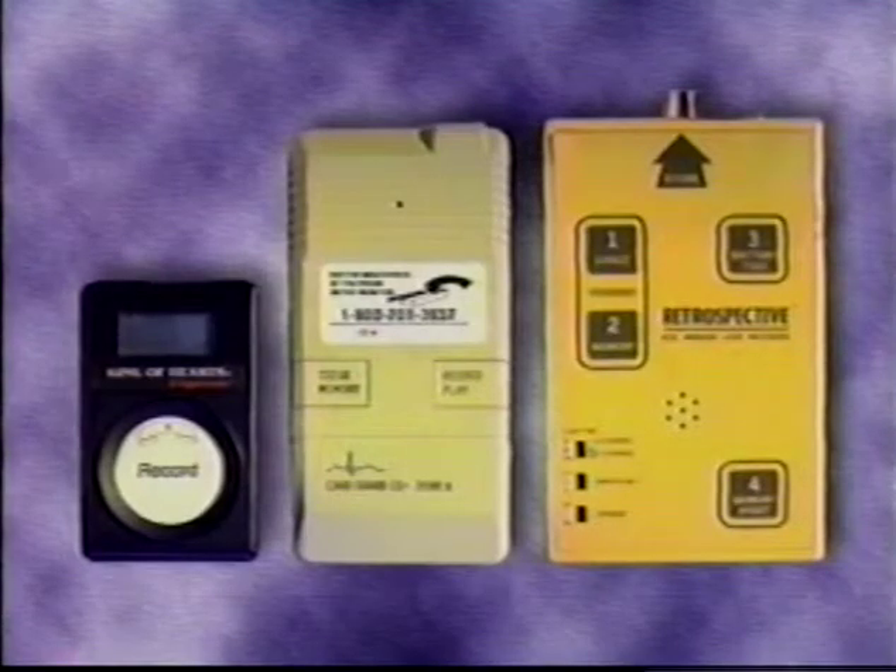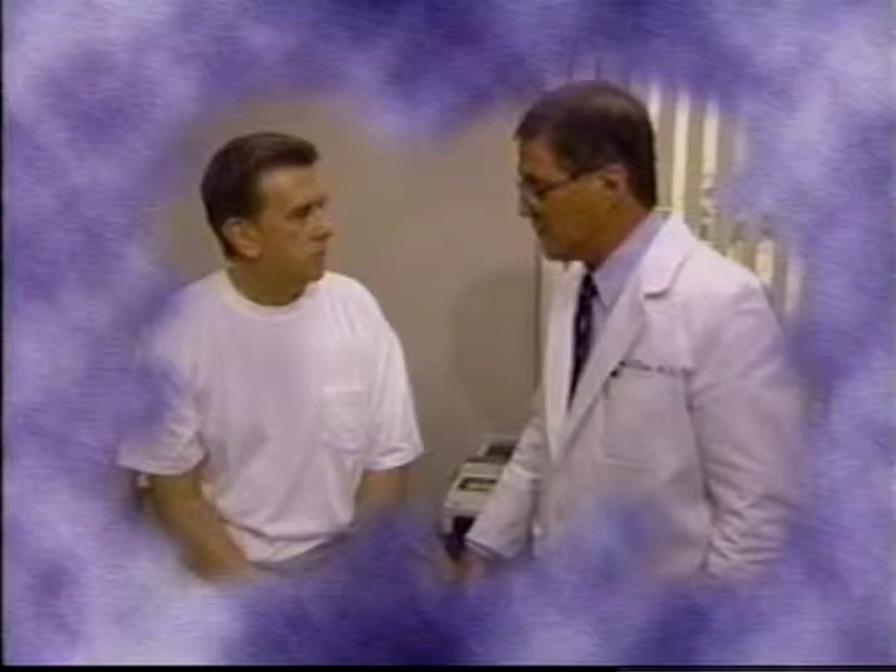Today, the CPG-G003 monitors provided through MedCentrix services and technical support create the solution for that occasionally symptomatic patient where 24-hour Holters are impractical and costly. The answer: a patient-demand cardiac memory loop ECG recorder.